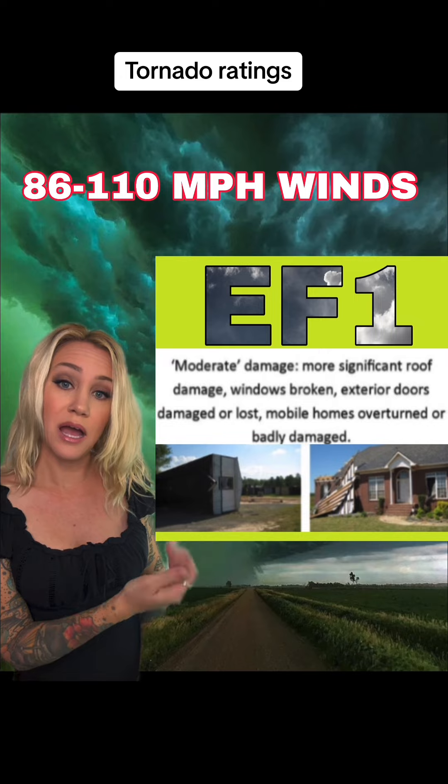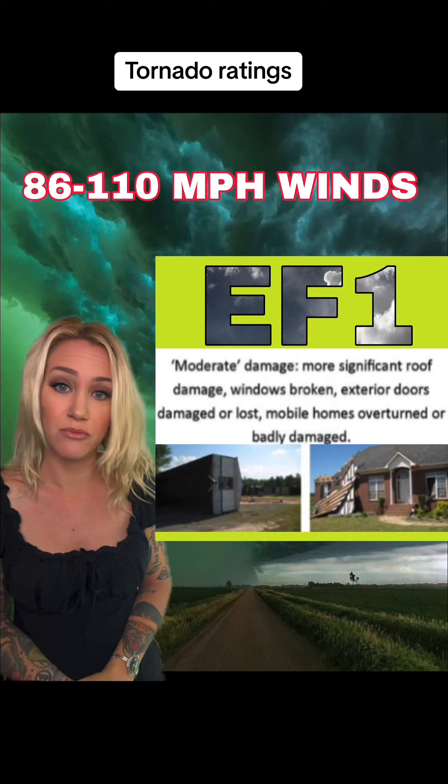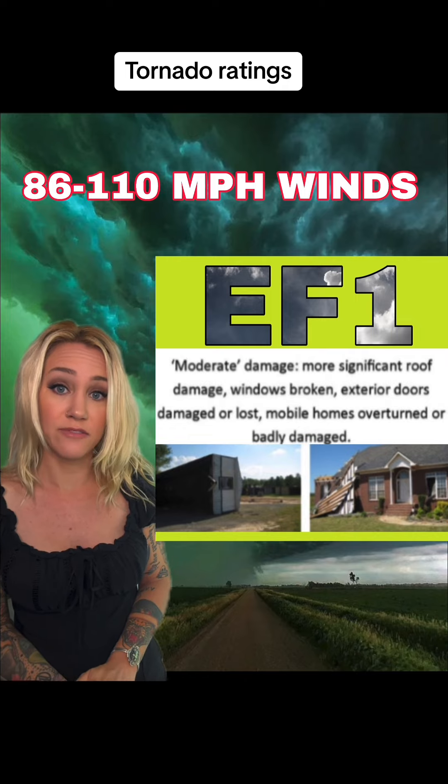EF1 is 86 miles an hour to 110 miles an hour and it's moderate damage to houses — more shingles have been ripped off, there's damage to windows that could have blown out, and trailers may have been overturned.